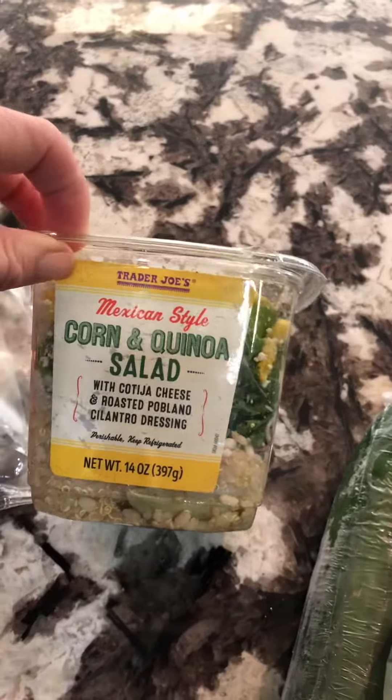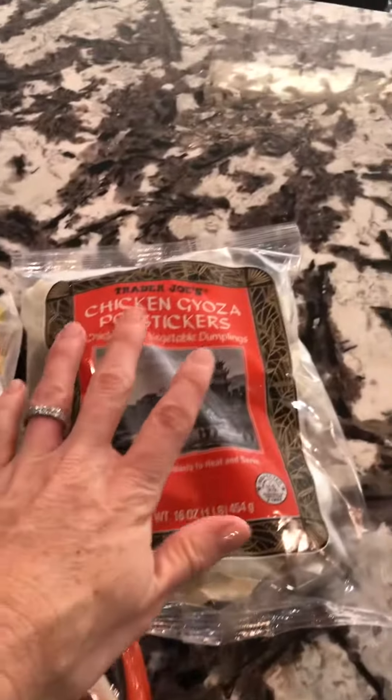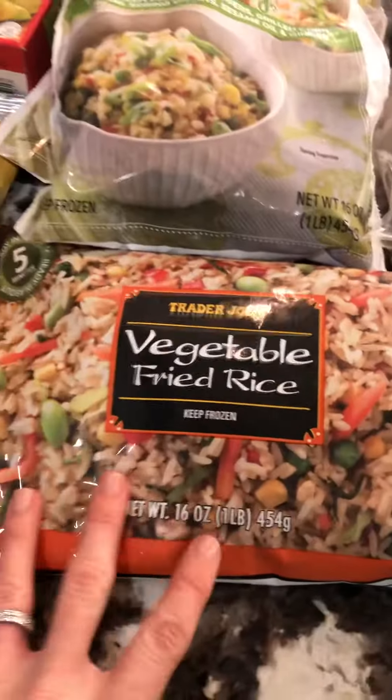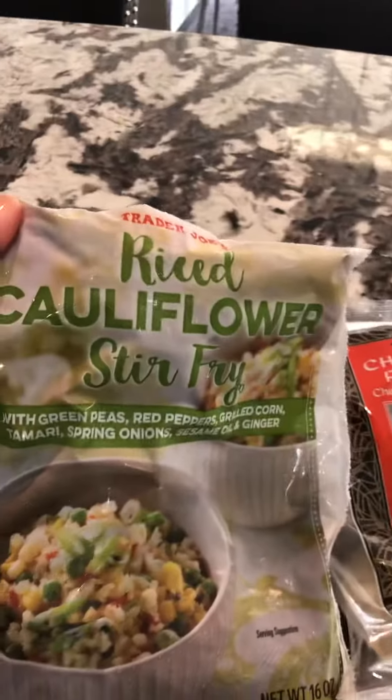This just looked delicious so I thought I might throw it on top of a salad on a bed of lettuce. My daughter loves these chicken pot stickers, so I got her those. The fried rice is a staple — I'll scramble some eggs, throw in some shredded chicken, and you have chicken fried rice.